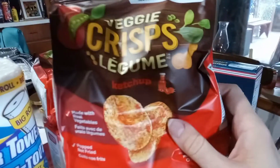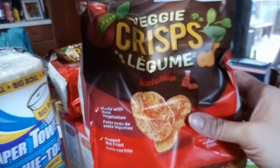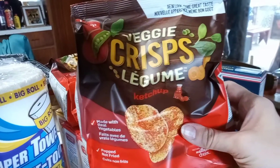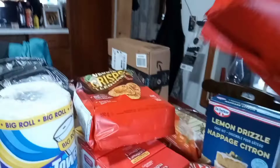These are also new — vegetable veggie crisp legume chips, ketchup flavor. This is a fairly big bag compared to the other ones I usually buy, which I'll show you in a little bit. So I thought I'd try them out. I've got two bags of that.